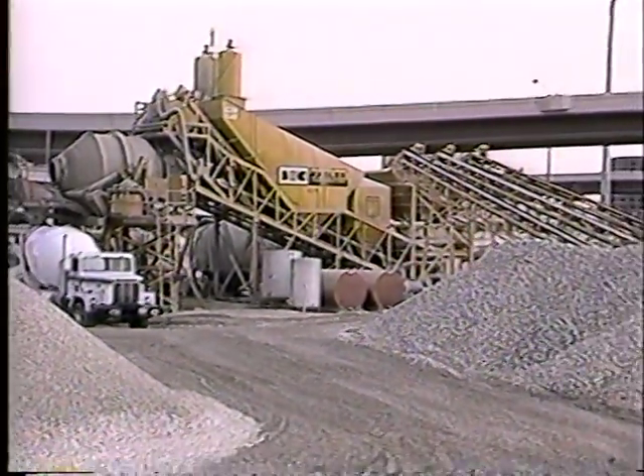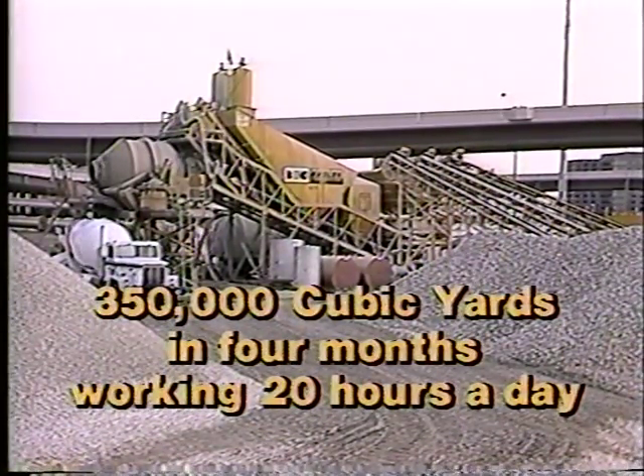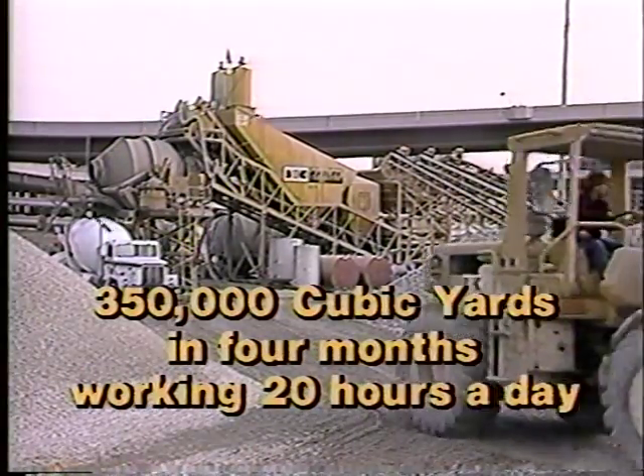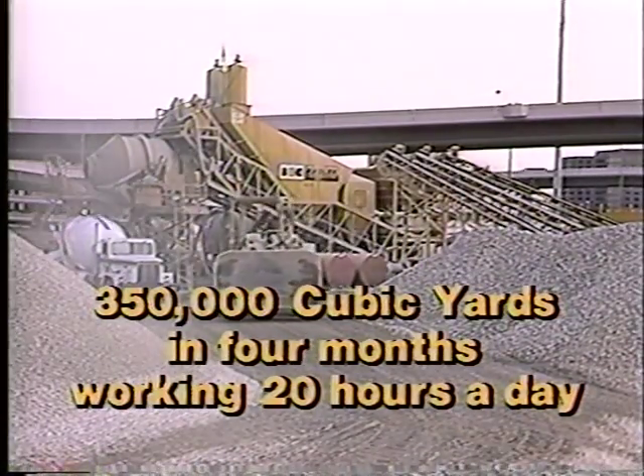Recently, one contractor placed 350,000 cubic yards of concrete in four months, working 20 hours a day. That's a concrete example of production, mobility, and reliability.